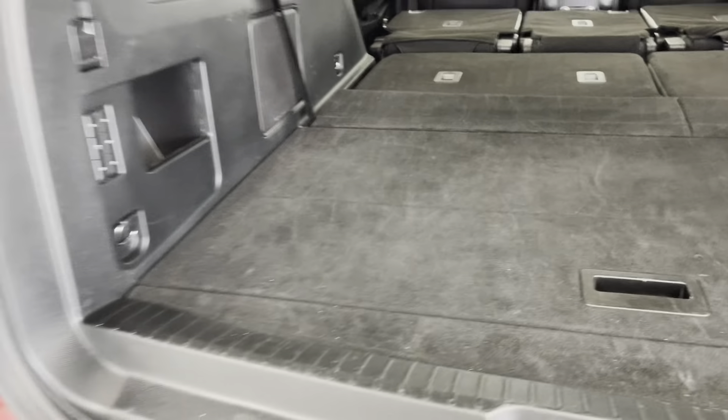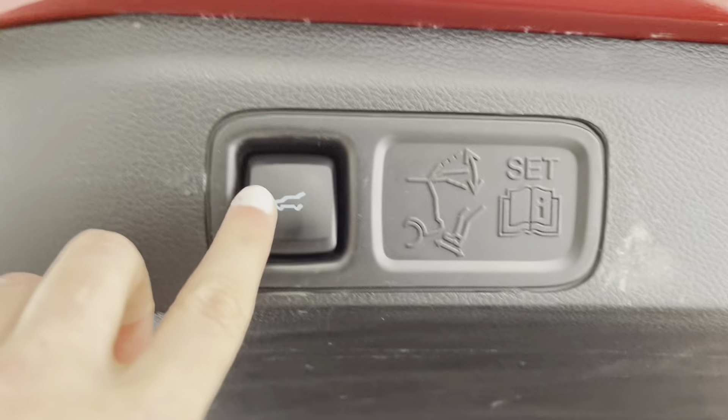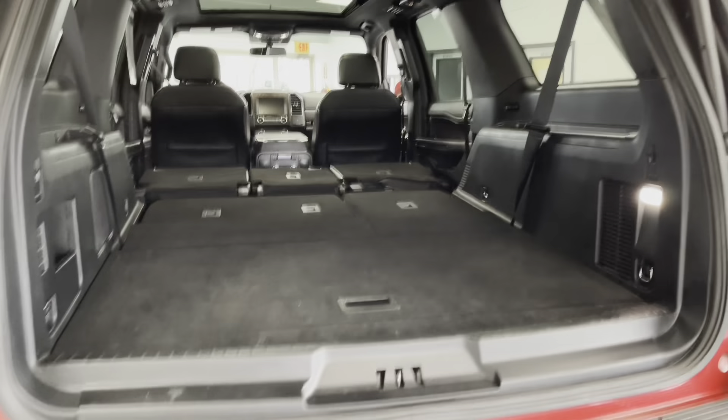You also have an extra storage compartment underneath the floorboards for any tools or important items you want to store down there. This rear-lit tailgate is powered, so with the push of a button, that also comes down.